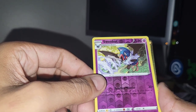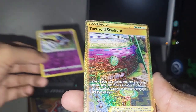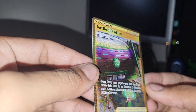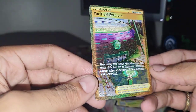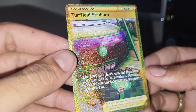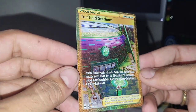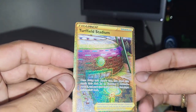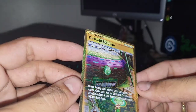It is in fact a gold card! Oh my god, Evolving Skies is like my favorite set ever. What is it? Turf Field Stadium gold card! Wow, that is gorgeous. Usually I'm not a fan of those stadium trainer cards, but would you just look at that — a gorgeous gold trainer card from Evolving Skies. I don't think I've even seen this card. Looks like a stadium with a leaf symbol on it — Turf Field Stadium. I've never heard of it but what a gorgeous pull!